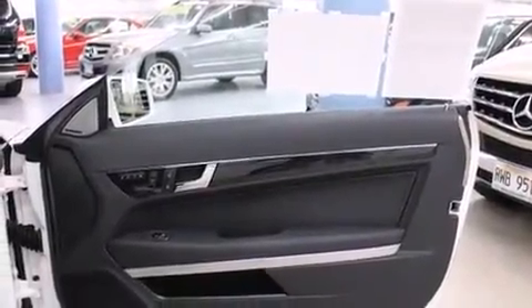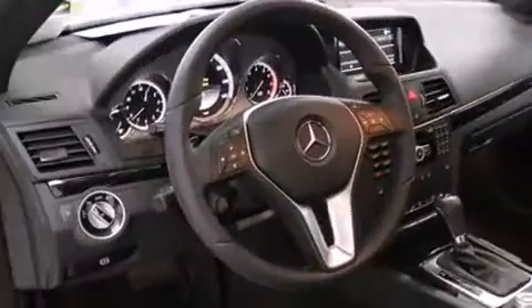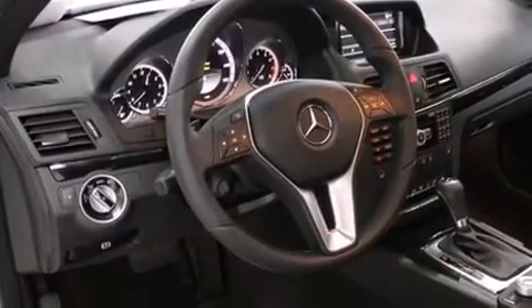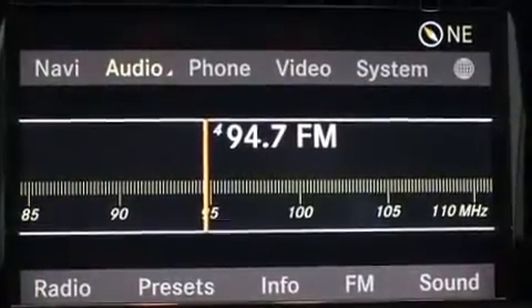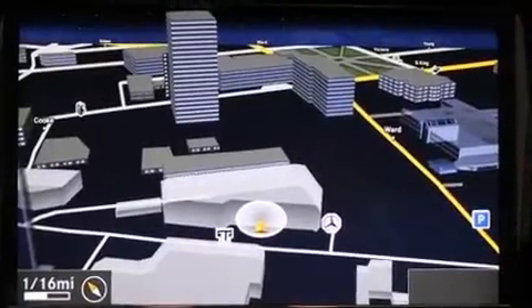Mercedes-Benz also prioritized safety and security by including dual front impact airbags, a security system, and four-wheel disc brakes with ABS. You'll never lose visibility with rain-sensing wipers, which activate automatically when the drops start to fall.